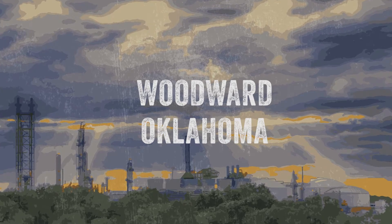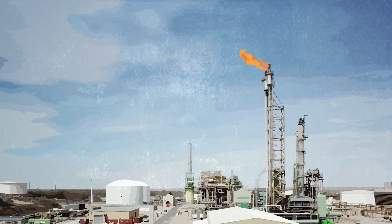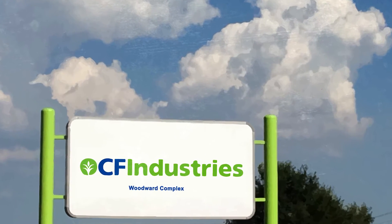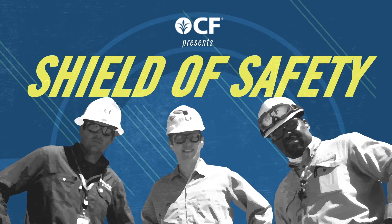High above Northwest Oklahoma, a critical monitoring device has been locked in a losing battle with intense heat — until CF Industries Woodward Nitrogen Complex forged a shield of safety.